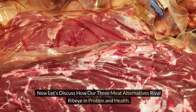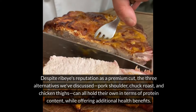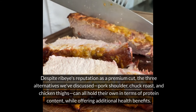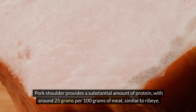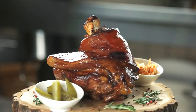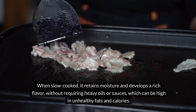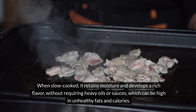Now let's discuss how our three meat alternatives rival ribeye in protein and health. Despite ribeye's reputation as a premium cut, pork shoulder, chuck roast, and chicken thighs can all hold their own in terms of protein content while offering additional health benefits. Pork shoulder provides a substantial amount of protein, with around 25 grams per 100 grams of meat, similar to ribeye. When slow-cooked, it retains moisture and develops a rich flavor without requiring heavy oils or sauces, which can be high in unhealthy fats and calories, meaning you can enjoy satisfying meals while controlling excess fat intake.